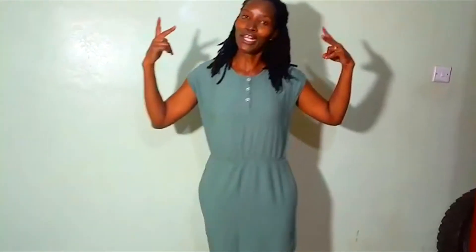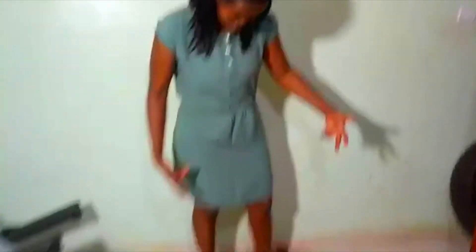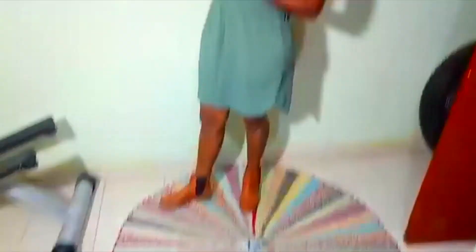Outfit number eleven — dress with boots. And now we're going to change the boots to other boots. Outfit number twelve — we've changed the boots only. Hope you like it. Simple wear. Simple Sarah. Natural Sarah.